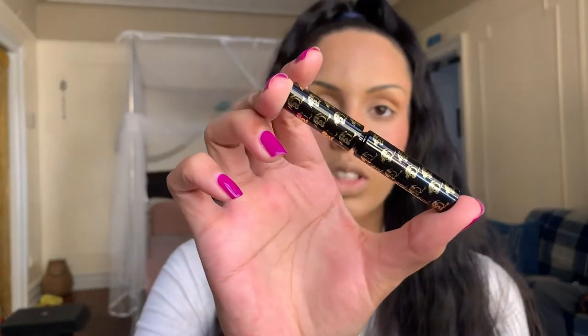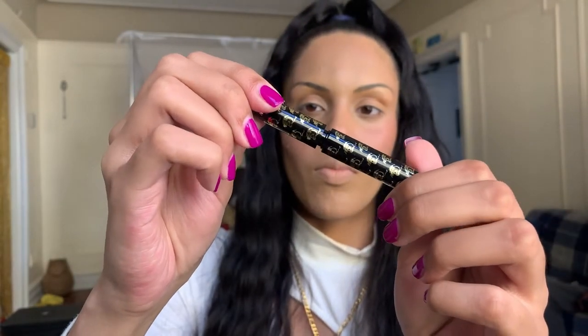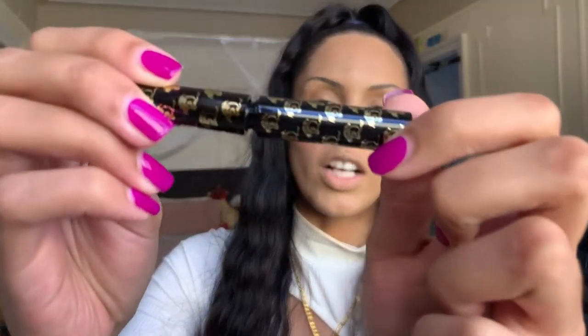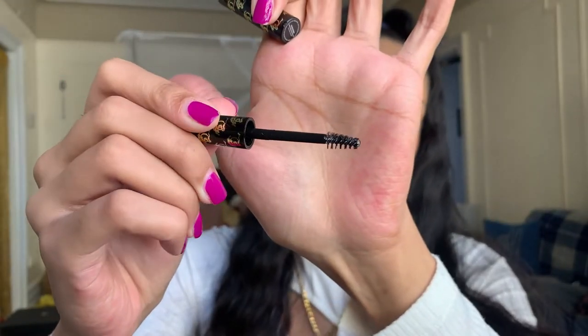I will be using a pomade alongside this — I'm not just going to use the brow gel alone since I usually have my brows done. The packaging is black and gold with what look like little dragons on it. The applicator is very small.